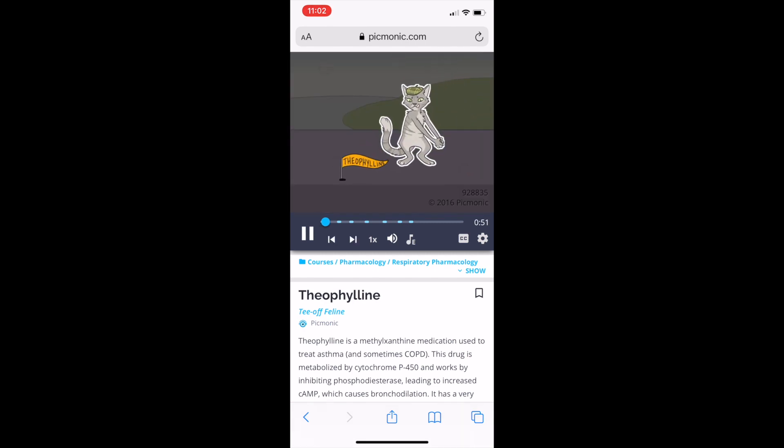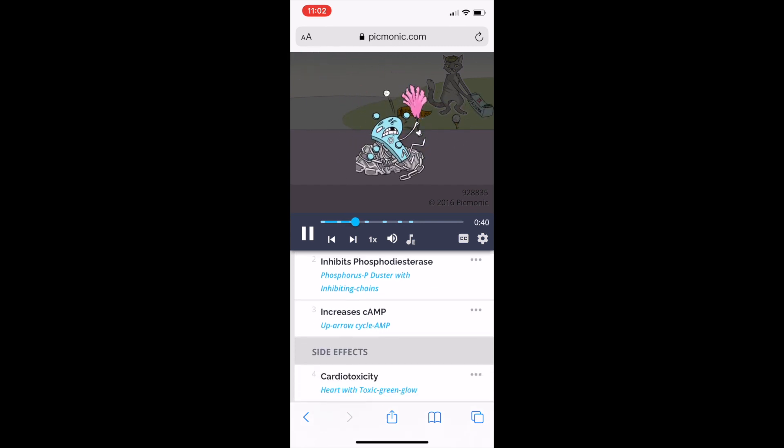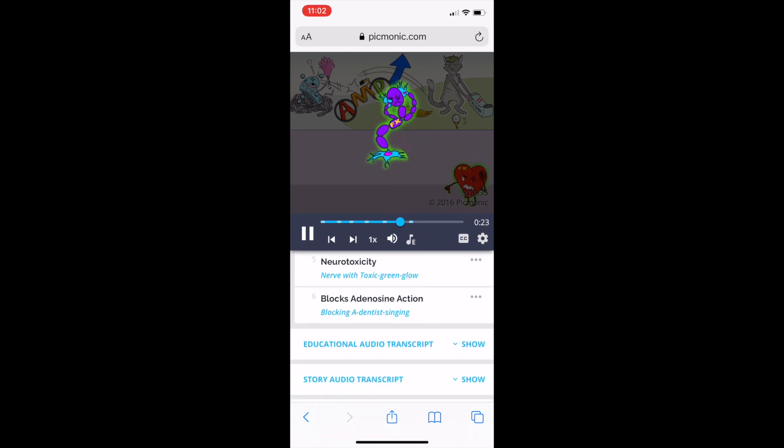Theophylline is a drug which can be remembered by the mnemonic 'T-off feline using an inhaler to play golf.' This medication is indicated for use in asthma — shown by the asthma inhaler. It works by inhibiting phosphodiesterase, depicted by the phosphorus duster with inhibiting chains, which leads to increased cyclic AMP, causing bronchodilation.